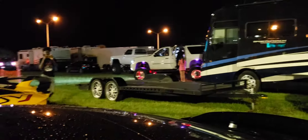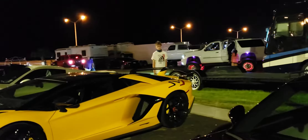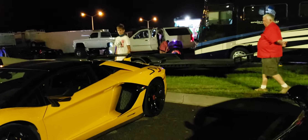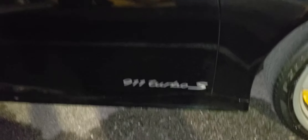I like that truck though — it has some nice LED lights on it, looks very nice. Nice looking rims right here. And yes, it is a 911 Turbo S.